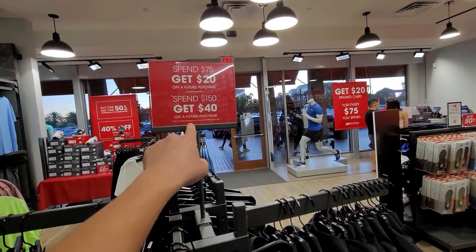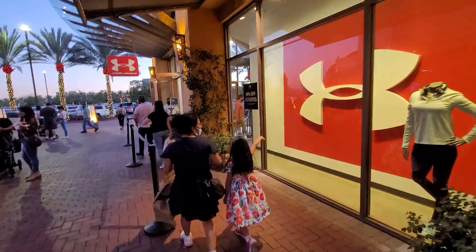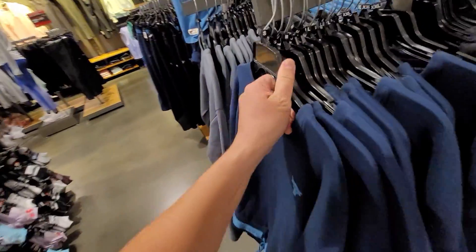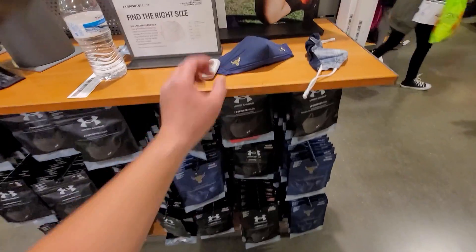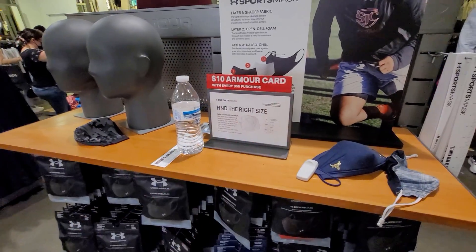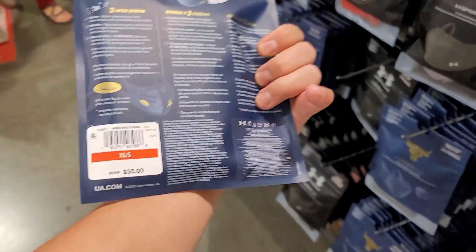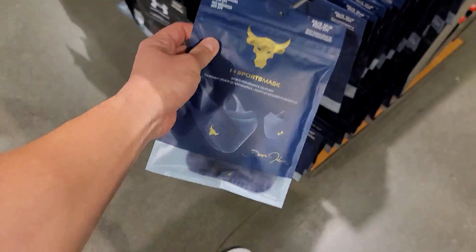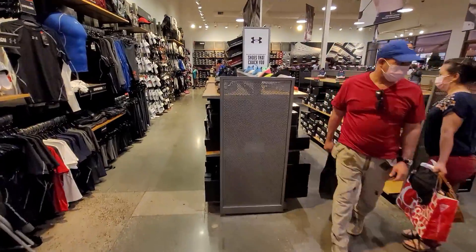All right we ignored Under Armour last time, let's check it out. They got Project Rock apparel at regular price - 70 dollar sweatshirts, not terrible. Sports masks including Project Rock masks - there's a ten dollar armor card with every 50 dollar purchase. Regular Under Armour mask is 25, Project Rock is 35 - but that does come with three layers. Project Rock backpacks go for 60 dollars, no discounts on any of the Project Rock stuff.